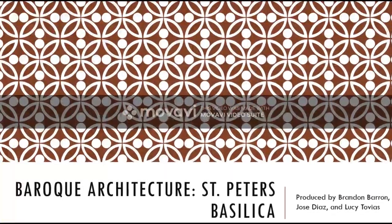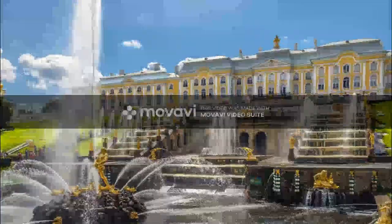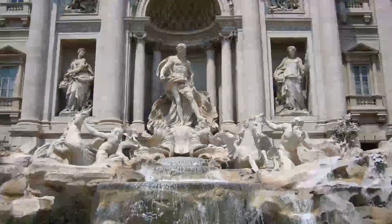Today we'll be talking about Baroque architecture. Baroque is known for producing a flair for drama and emotional aspects through light, spatial complexity, ornate style, and the integration of painting and sculptures in the buildings.